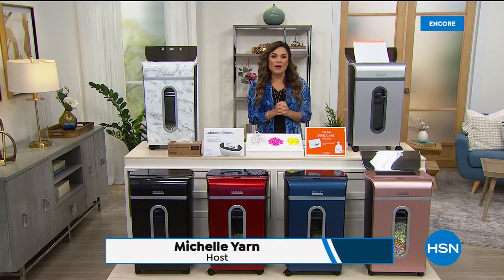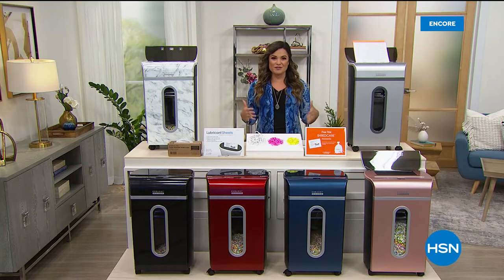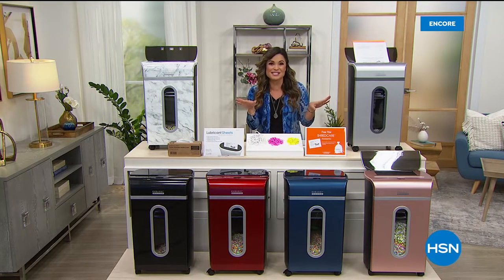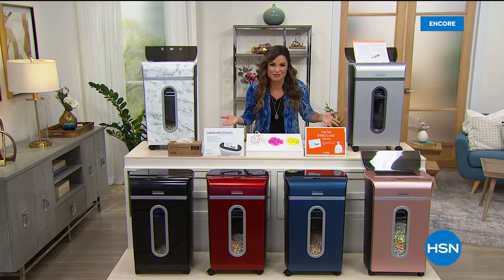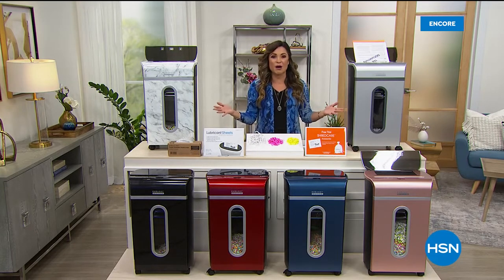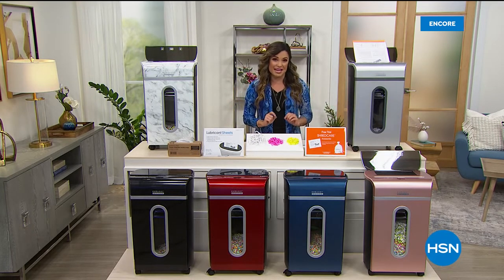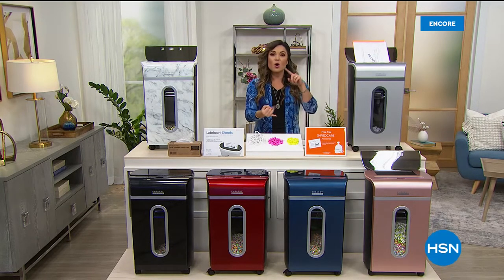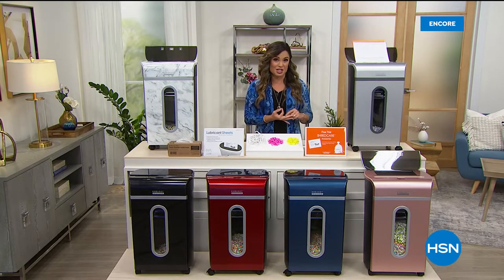This hour is going to be all about helping you get that home office in shape, whether it's getting organized, decluttering, maybe you need a great way to watch your favorite shows on the TV in the office. Our entire homes are our offices now. We're going to get to all of those things this hour, but the first thing I want to talk to you about is the single most important purchase you can make for your home office to get you uncluttered, organized, and protect your personal information.